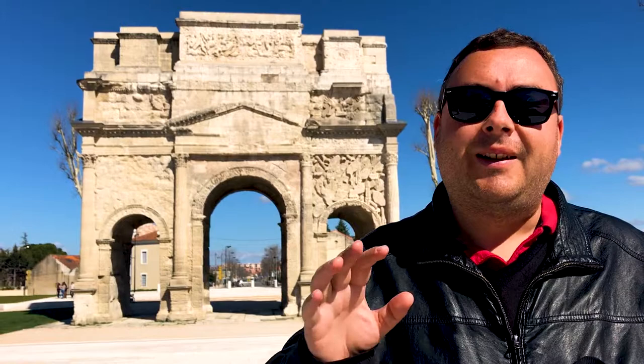Hey everyone, I'm Joel on the Road and today my UNESCO World Heritage Journey is at the Triumphal Arch and Roman Theatre of Orange, Southern France.